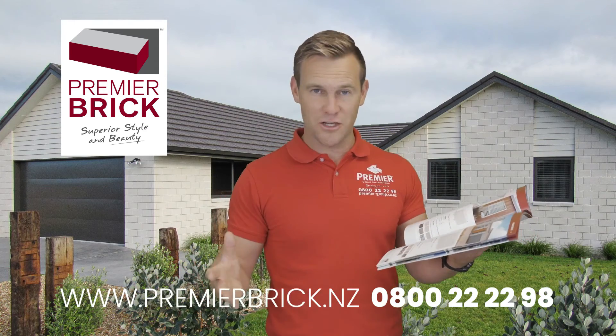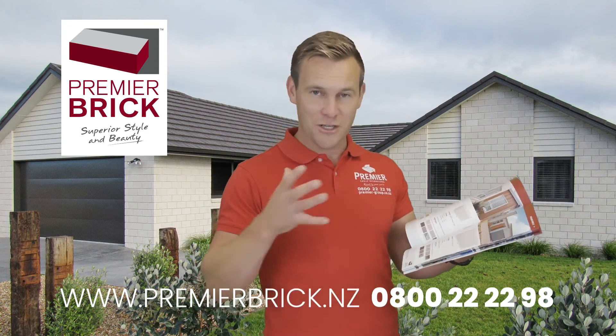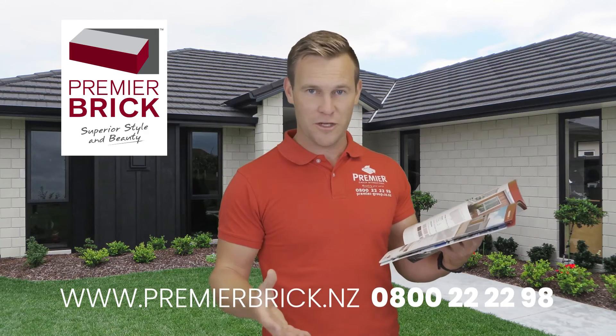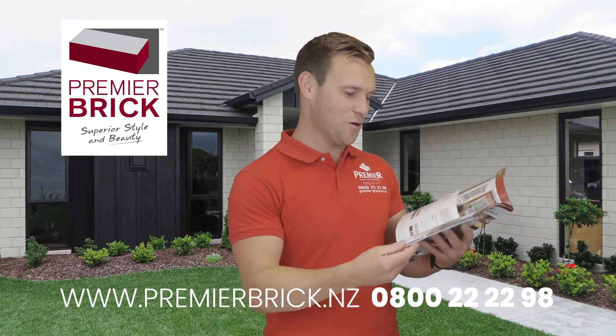There are lots of places you can go and see Premier Brick. Please get on the phone to us on 0800 22 22 98, or go to premierbrick.nz.